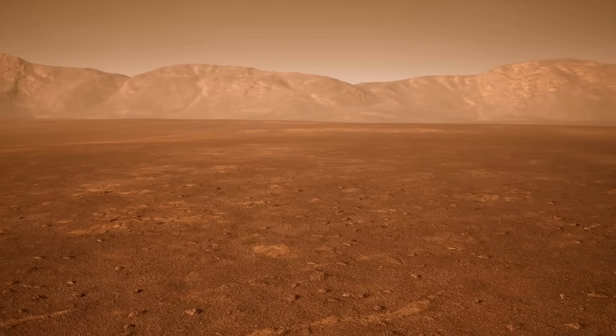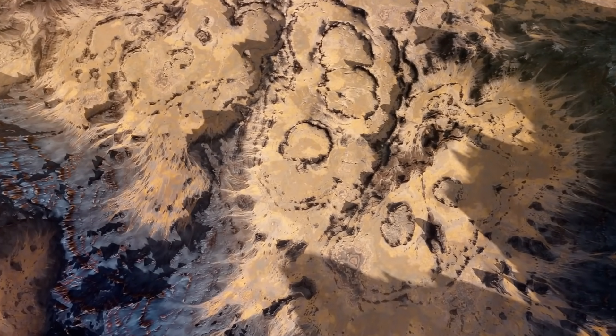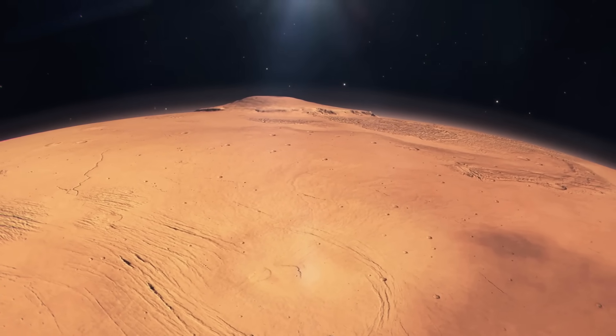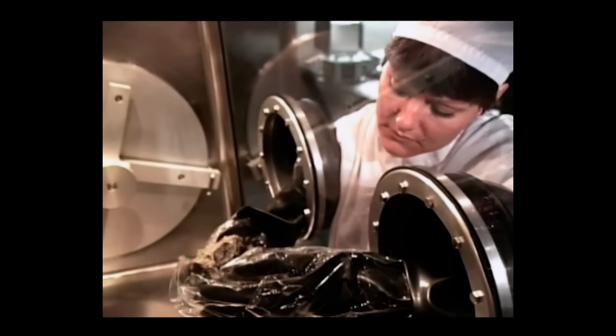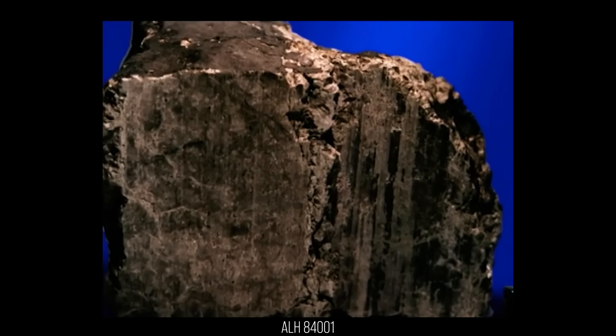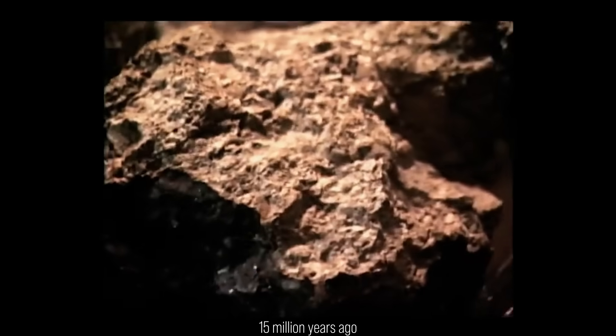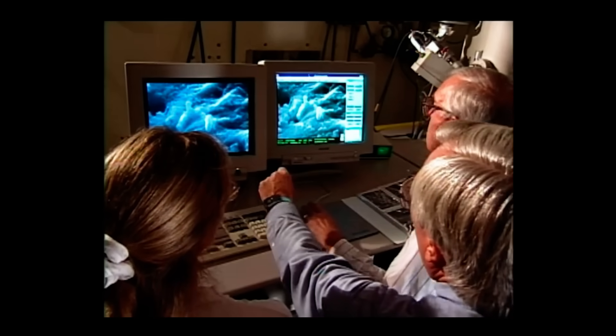So what now — do we need an actual chunk of Mars with a life form in it to land on Earth for us to finally be convinced? Well, that already happened. In 1984, scientists trekking through Antarctica picked up a weird greenish-gray rock, later catalogued as Allan Hills 84-001. Tests showed it was blasted off Mars by an impact about 15 million years ago and eventually crash-landed in Antarctic ice some 13,000 years ago. But in 1996, NASA dropped a bombshell: this meteorite, they said, contained fossilized Martian microbes.